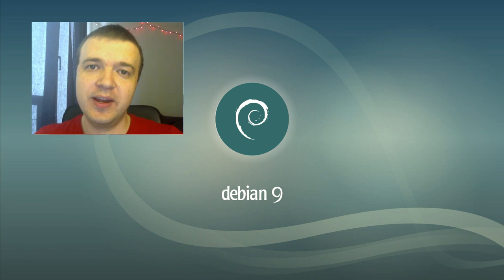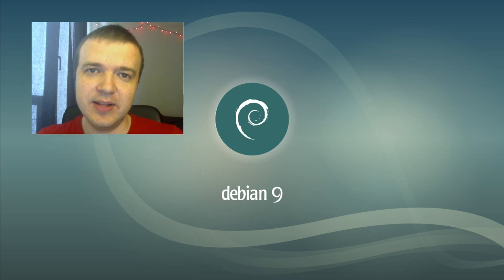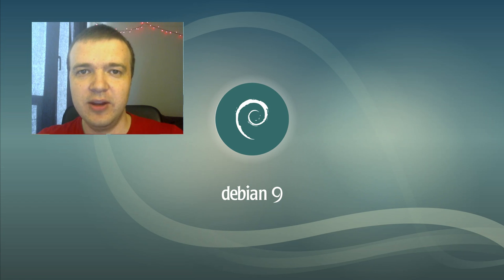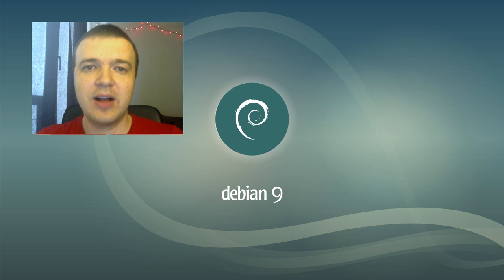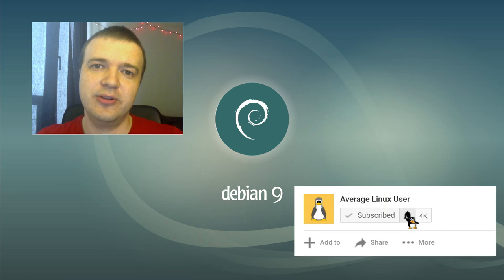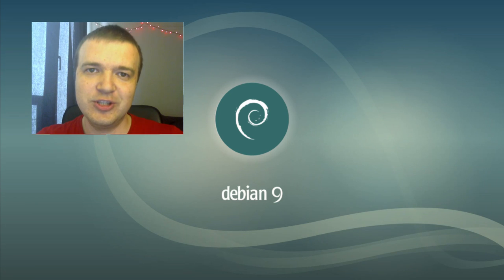I wonder what you think about Debian 9 Stretch, and if you use Debian as your desktop system, please share your reasons in the comment section. If you have already installed Debian, I suggest you check my video '10 things to do after installing Debian Stretch XFCE.' In my follow-up video, I will cover how to maintain a healthy Debian system. I suggest you activate the bell notification so you won't miss my next videos. Thank you for watching.